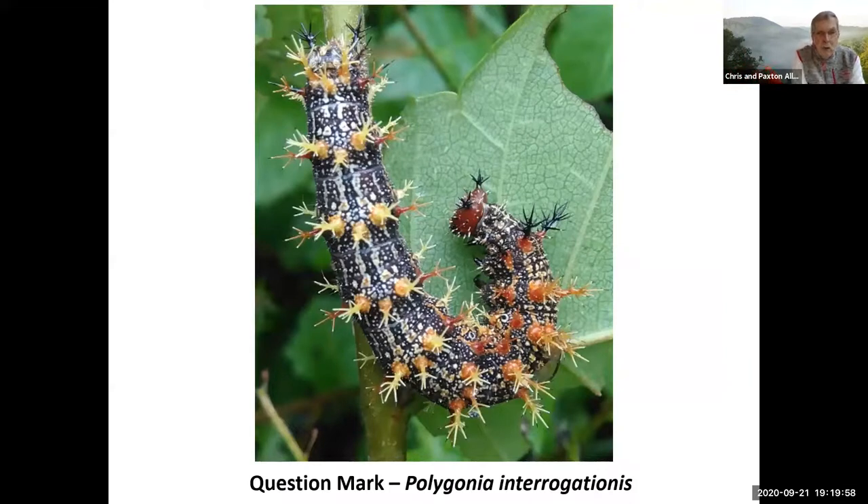Here's a spiny-looking dude — this is a question mark caterpillar. We get a few of these in our yard from time to time; they feed on elms and a few other plants. Very spiny looking — you'd think you don't want to touch that. But there's no poison or venom in those spines. The spines might tickle a little bit — they're kind of firm, so you don't want to grab it tightly — but there's no poison on those spines. Perfectly safe to handle.